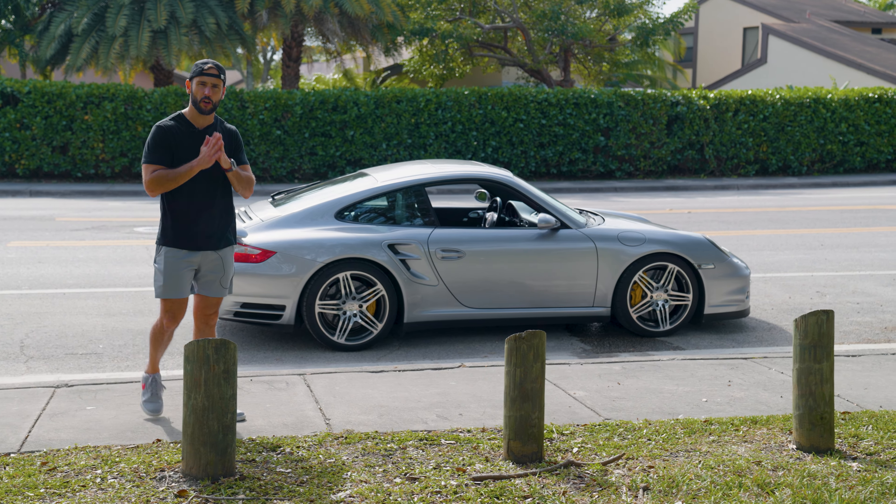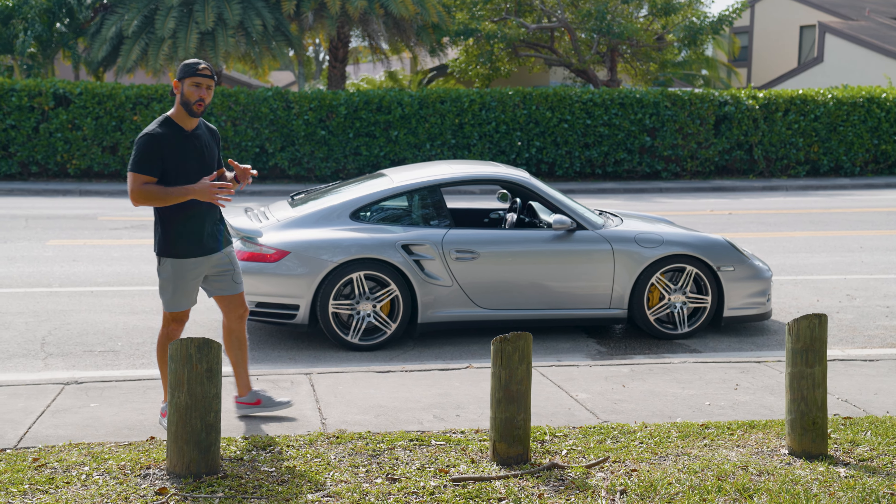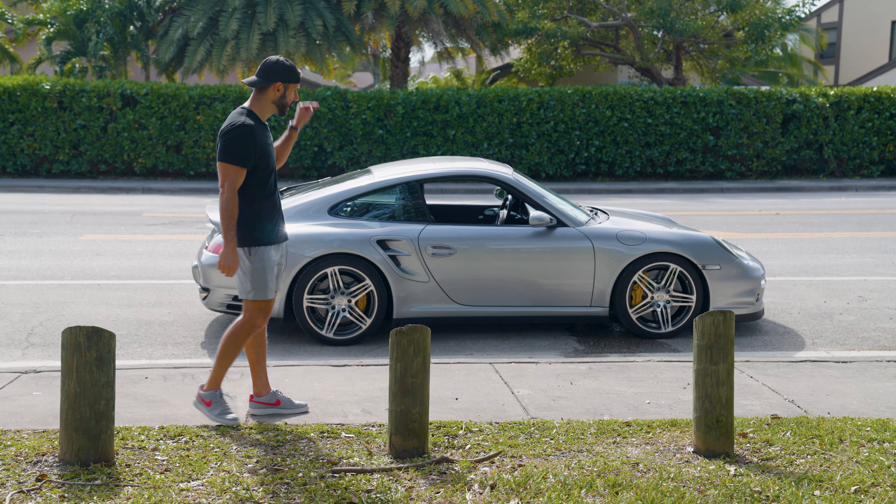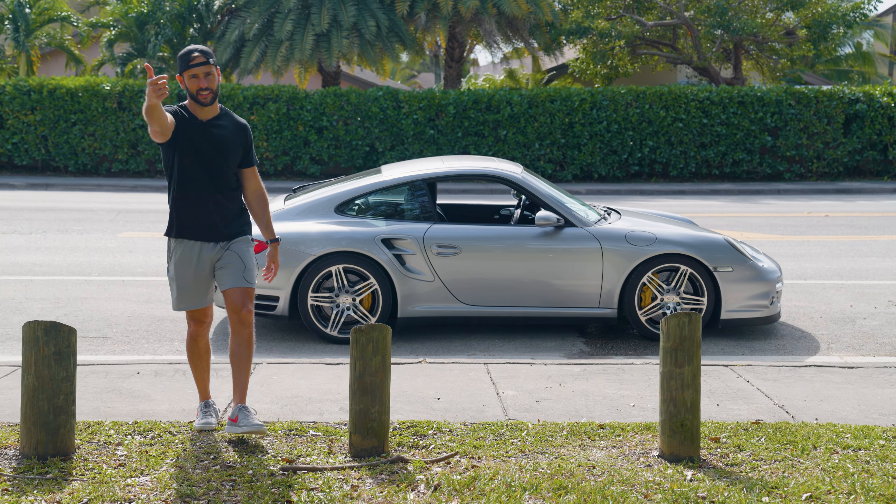So today we're going to find out how good is the 997.1. Will it serve as my daily? And is it epic enough to make me pull the trigger on this example? Let's get right into it.